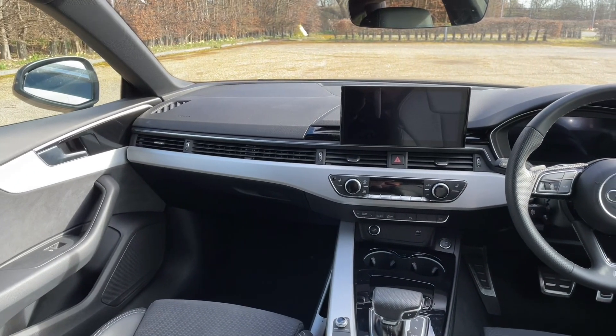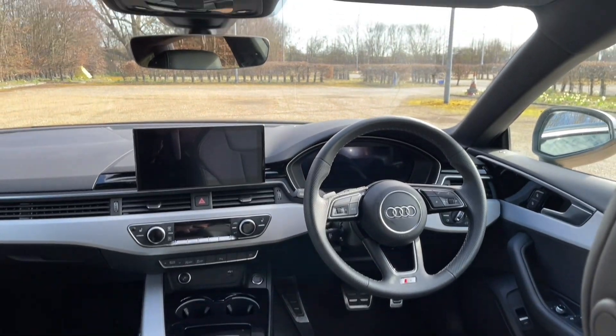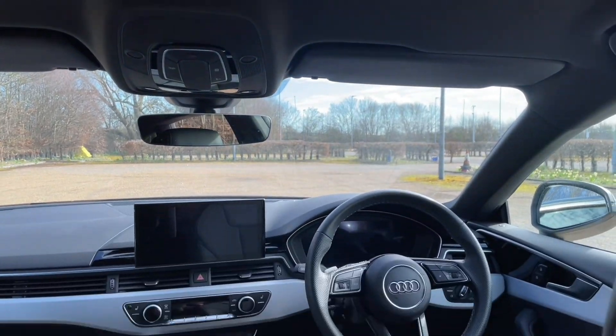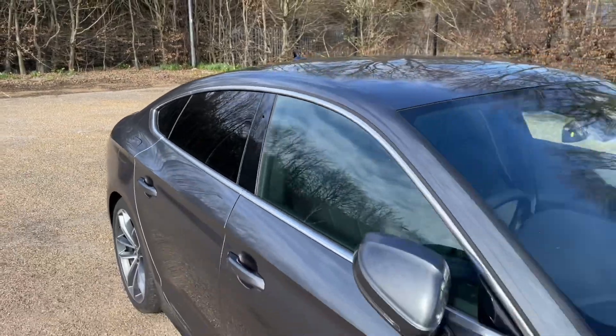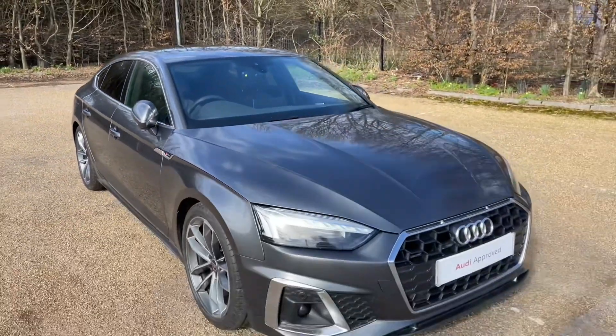Thank you for watching. If you're interested in this Audi A5 Sportback, please make sure to contact our dealership where one of our sales team will be more than happy to help, answer any questions, and get you booked in for a viewing as well as a test drive.